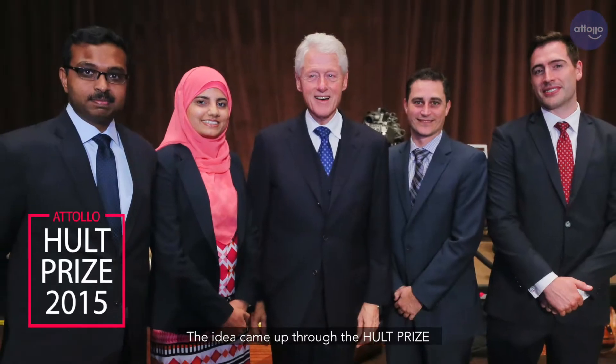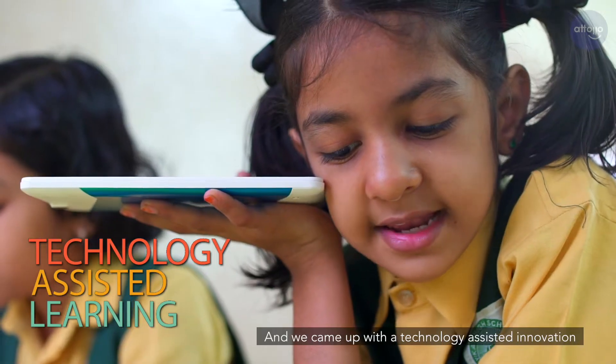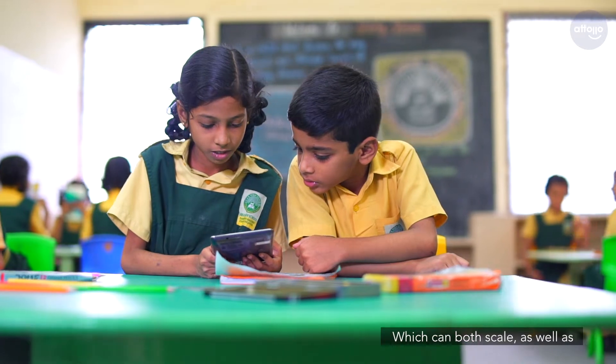The idea came up through the Hull Prize four years back, and we came up with a technology-assisted innovation which can both scale as well as help children to build vocabulary.